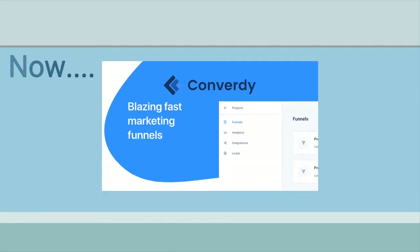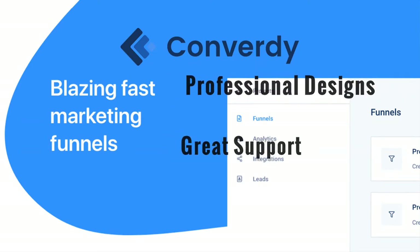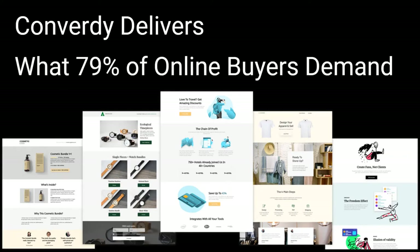Now here's Convertee. It looks simple and is simple. It delivers high converting designs with superb support. The difference between Convertee and any other funnel builder is the funnels you build give your leads and potential buyers exactly what 79% say they want when buying online.